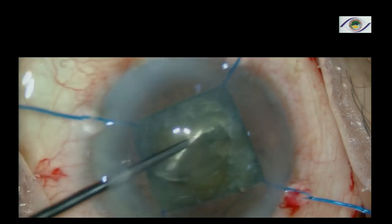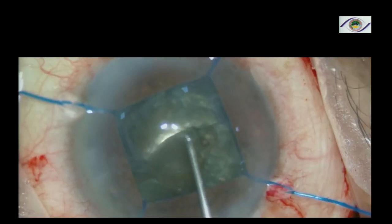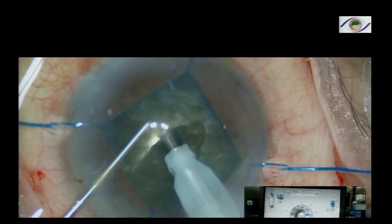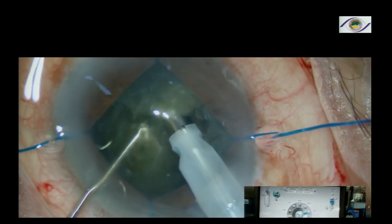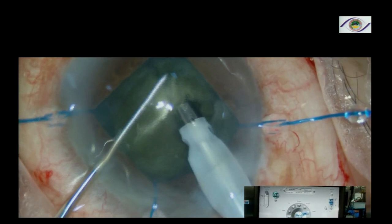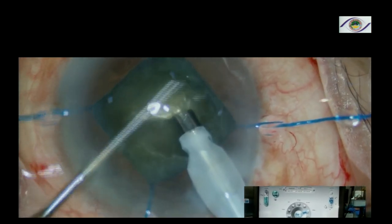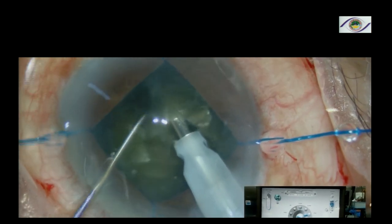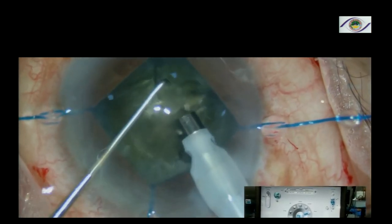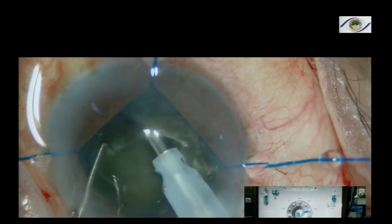Make a small trench in the center, then use an anterior chopping technique with high FACO power and multiple level chopping. I use a sharp chopper, about 1.75 millimeters, which can actually go into the substance of the cataract and cleave very nicely. It was developed by Dr. Mohan Rajan.